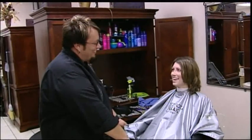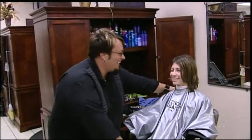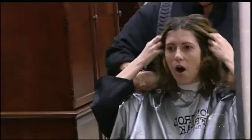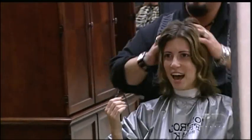So you ready for your new birthday deal? I am. Are you sure? Yeah. Okay. There we go. Open your eyes. Oh! It'll be fun. Yeah. I love it.